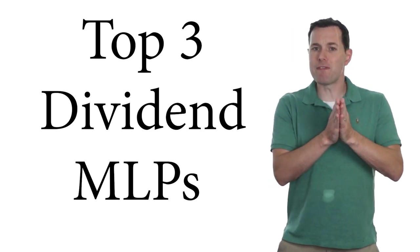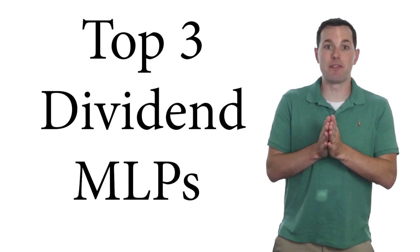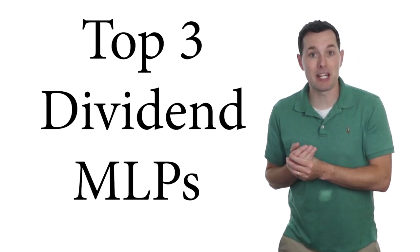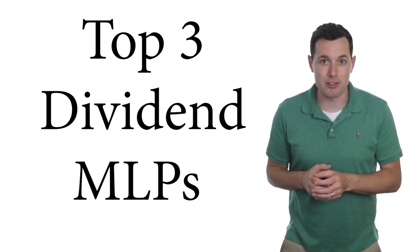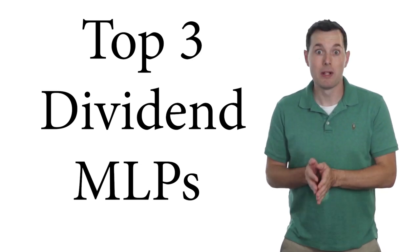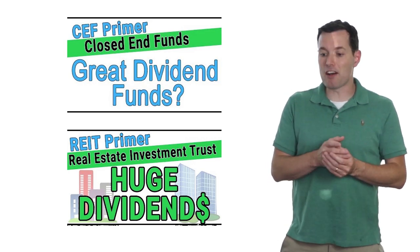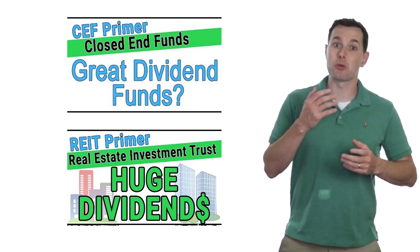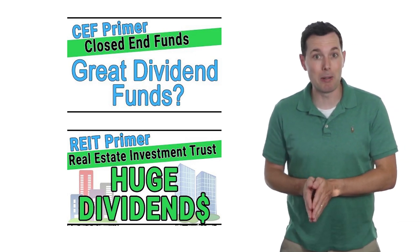I expect their dividends to be fairly consistent — they just weren't quite solid enough to make the top three list. I plan on doing a series of videos like this where I try to find the top dividend paying stocks for each sector. Although MLPs aren't technically their own sector, they tend to be very good dividend payers, so I thought it made sense to start with this group. Let me know in the comments which sector we should do next, and if you're curious to learn more about MLPs, let me know — I've done primers on closed-end funds and REITs and I've been considering doing an MLP primer.